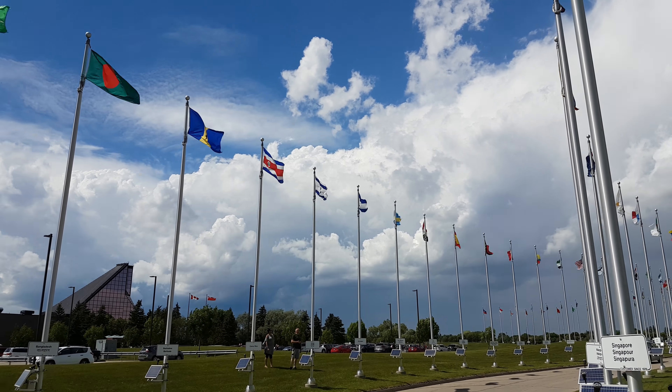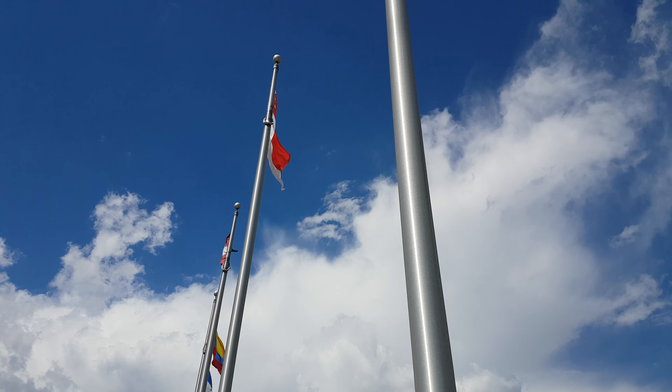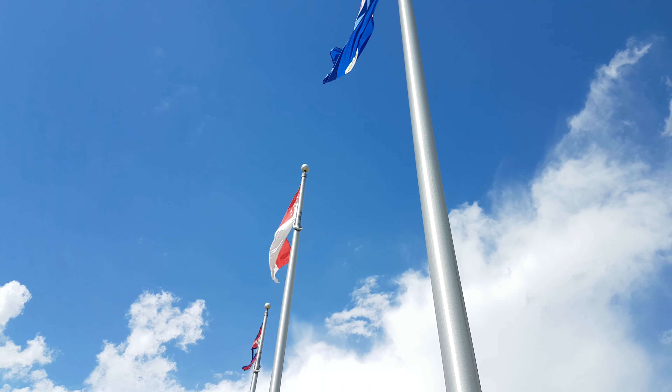Kaya's here. So yeah, just wanted to do a little tour and look at all these little flags.